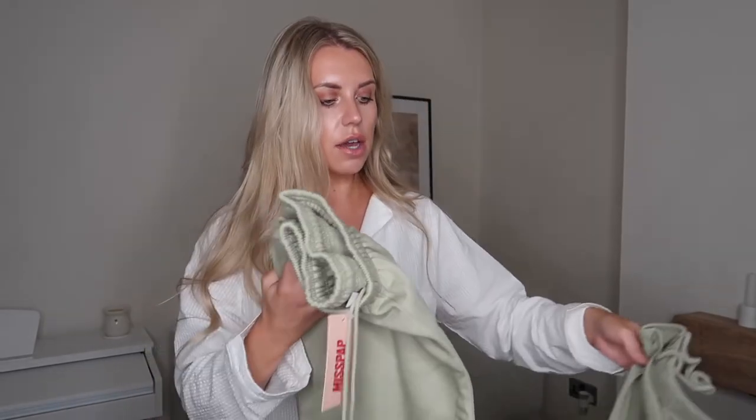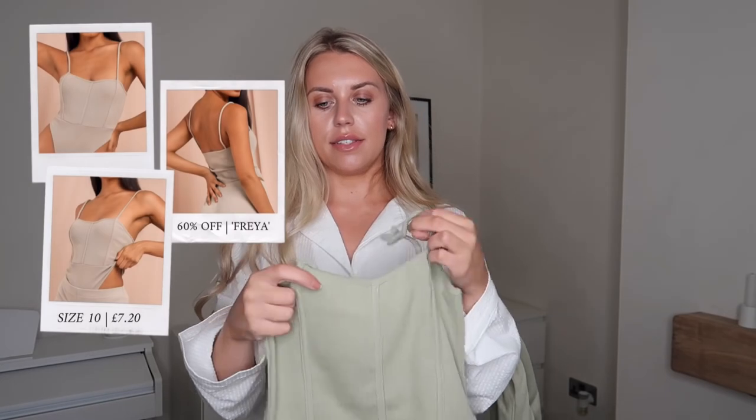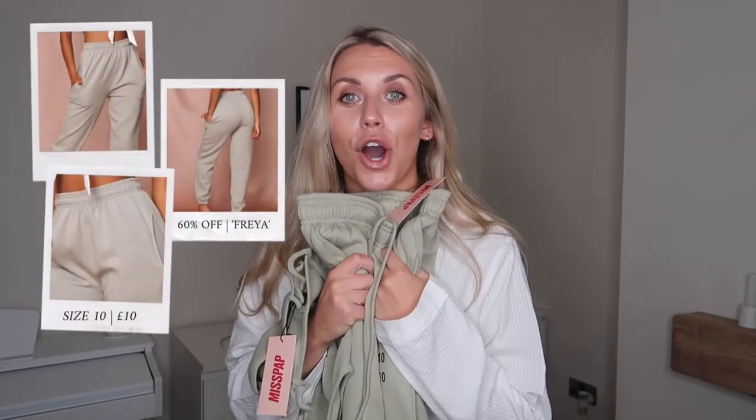Moving on to a bit of color — I picked up some of my new favorite color, sage green. This is the first time I've ever shopped Miss Pap and I'm so impressed with the quality; I had no idea they were this good. This ribbed bodysuit is obviously sage green with little spaghetti straps and a kind of structured top. It's called the Ribbed Seam Detail Thong Bodysuit in olive, UK 10. The fact that it's a thong body is a bonus — great so you can't see any VPLs.